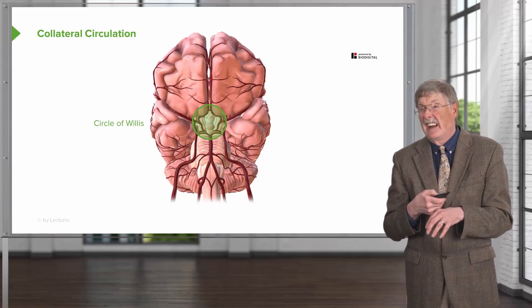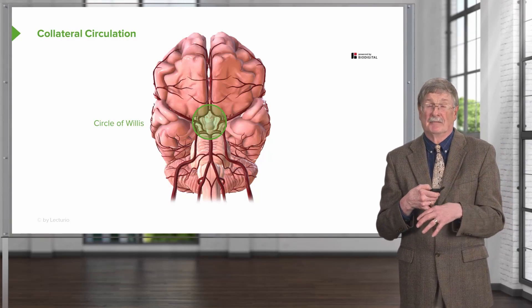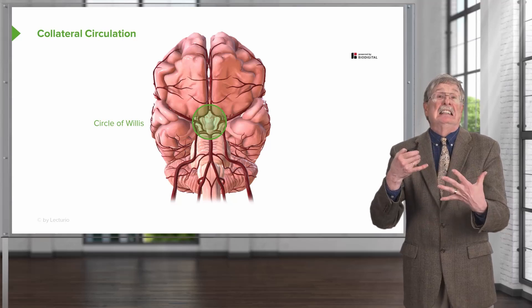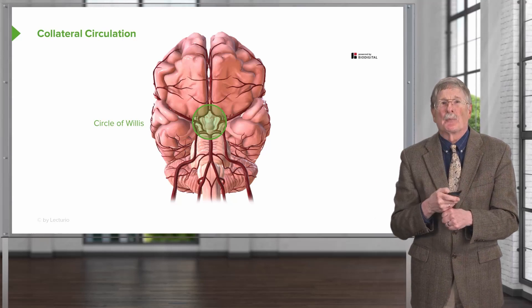Turns out kidneys don't really have a good collateral circulation — not saying they're not important, but they don't have a collateral circulation. Let's look at the brain.